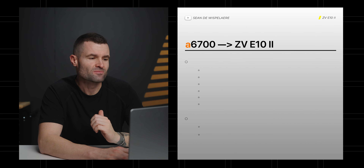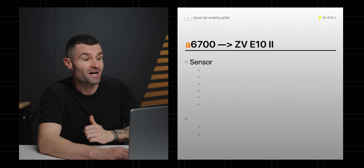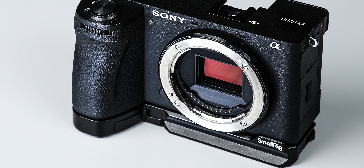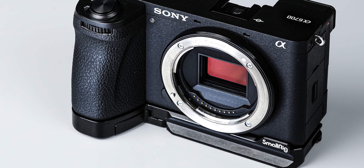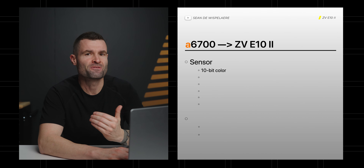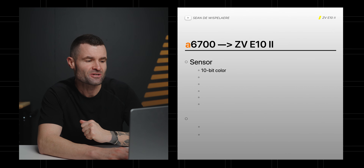So what things is the ZV-E10 Mark II going to inherit from the a6700? The most obvious thing is going to be the sensor — they're both crop sensor cameras. Sony has produced an outstanding crop sensor with the FX30 that the a6700 took, and you have to think the E10 is going to have that as well. I expect us to see 10-bit color out of the E10 Mark II, which is going to be great.